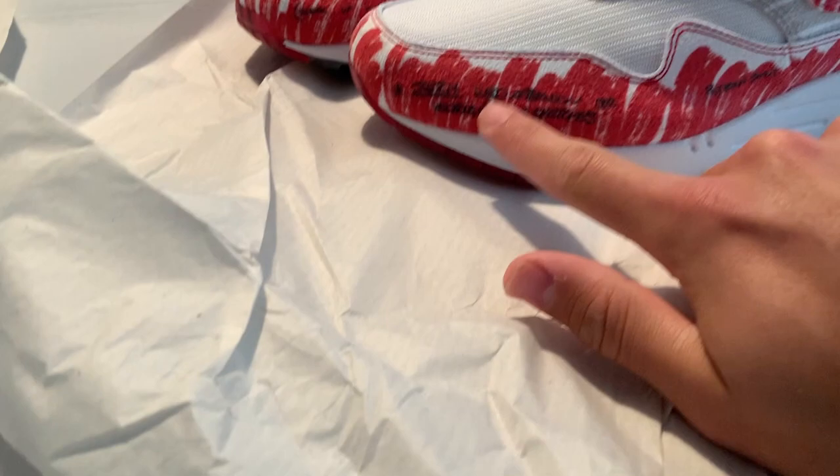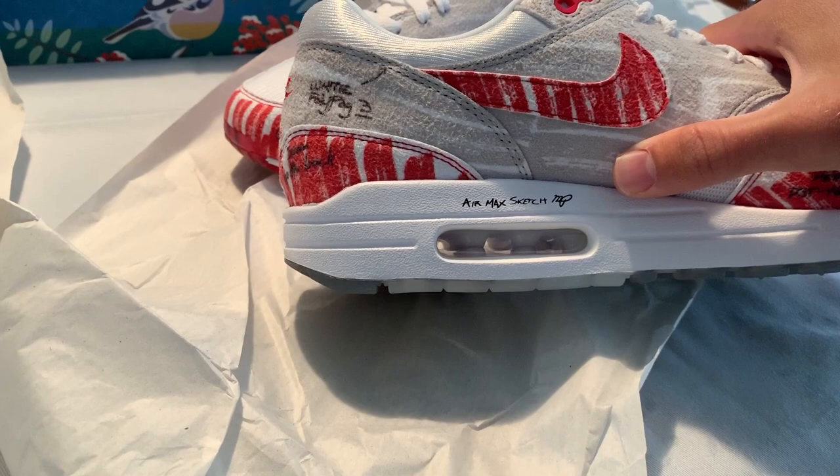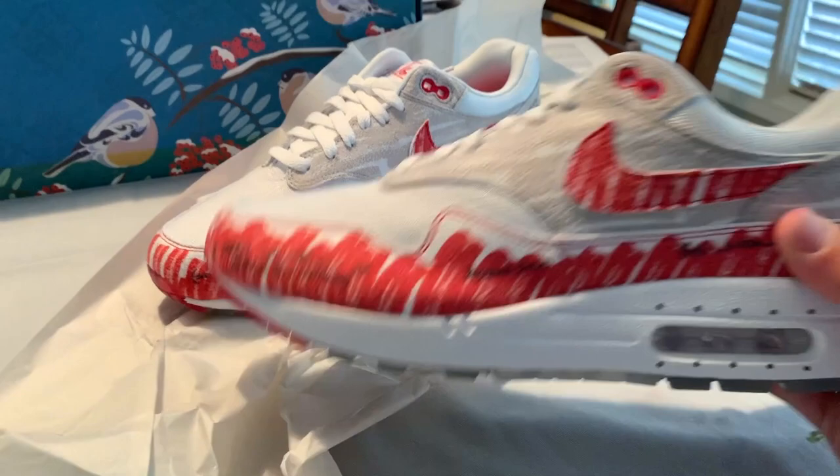They've got the little sketch-style filled-in swoosh right here, some little notes on the back and on the side — you got the Air Max sketch and then the little 'Sketch to Retail' branding.